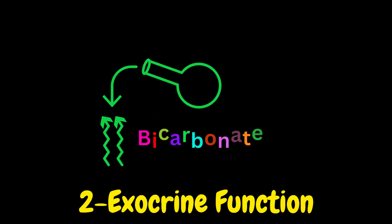Bicarbonate: The pancreas releases bicarbonate ions, which neutralize the acidic chyme — partially digested food — arriving from the stomach. This creates a more suitable environment for enzyme activity in the small intestine.